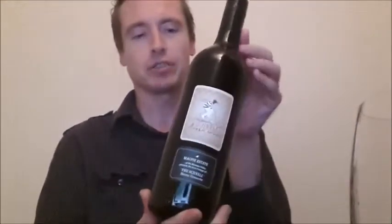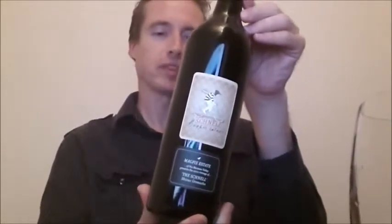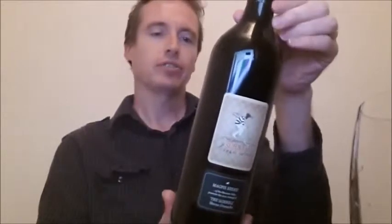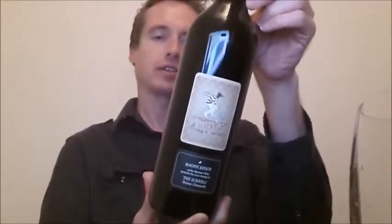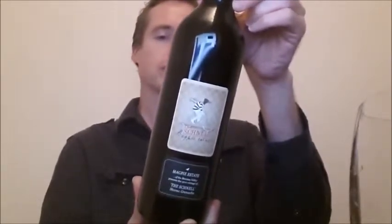Hi guys, today I'm going to talk about the Schnell from Barossa Valley, the 2010 Shiraz Grenache. I'll just talk to you a little bit about it. On the back it says, Schnell, Schnell, be quick. This is a ripe, voluptuous blend of Barossa Shiraz and Grenache.